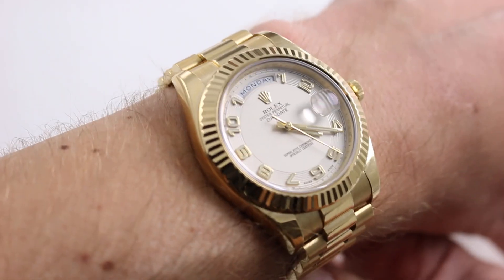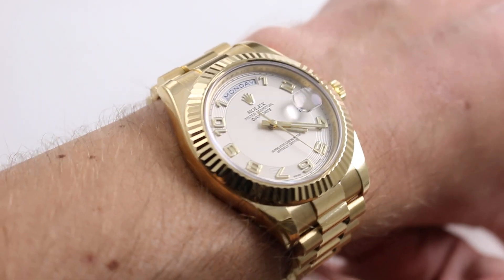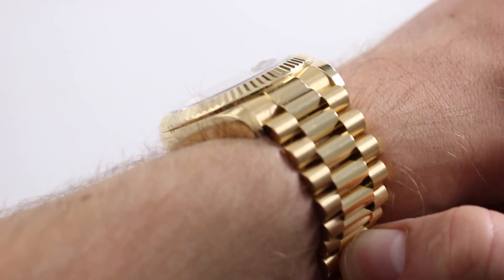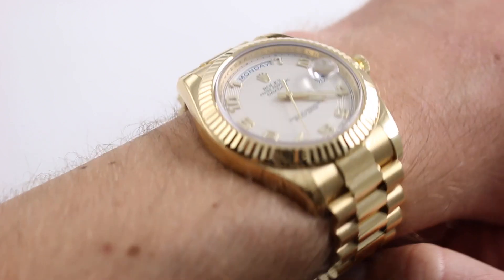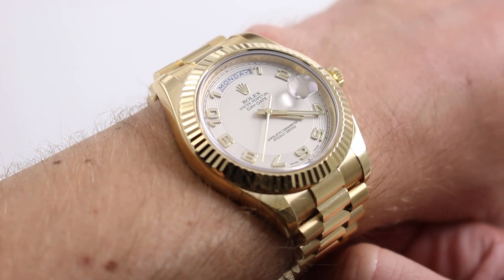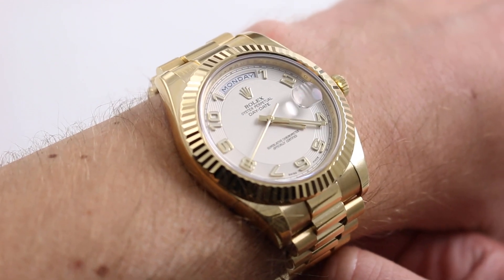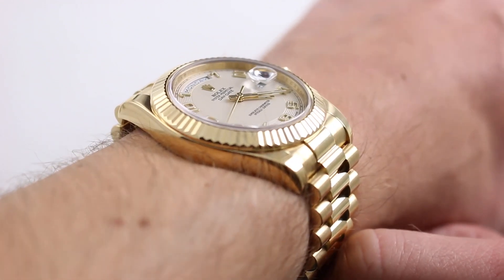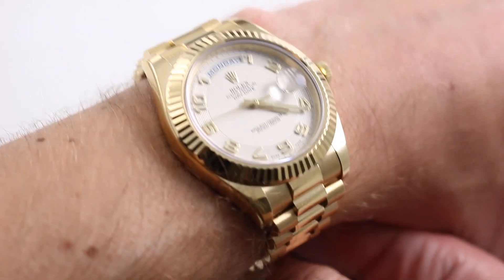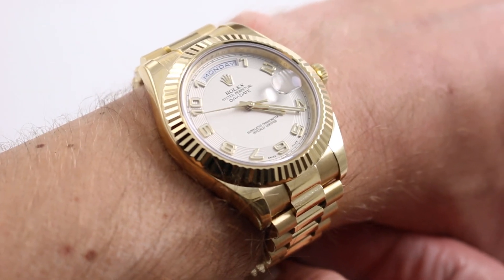On my wrist — 6⅓ inches, 16 centimeters in circumference — this is the 2008 to 2015 shape, style, and substance of the Day-Date II. As of 2015, the Day-Date 40 has taken over for the 41-millimeter Day-Date, meaning that for now and likely into perpetuity, this is going to be the largest Day-Date that you can buy.